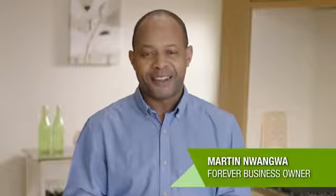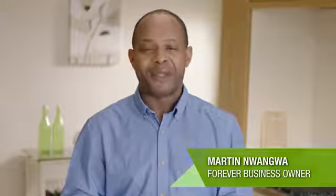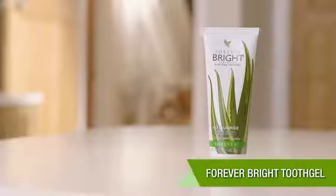Hi, my name is Martin Narangwa and I've been a Forever Business Owner for six years and I absolutely love the products. I'd like to give you a brief insight into some of Forever's core products and today I'm going to be talking about Forever Bright Tooth Gel.